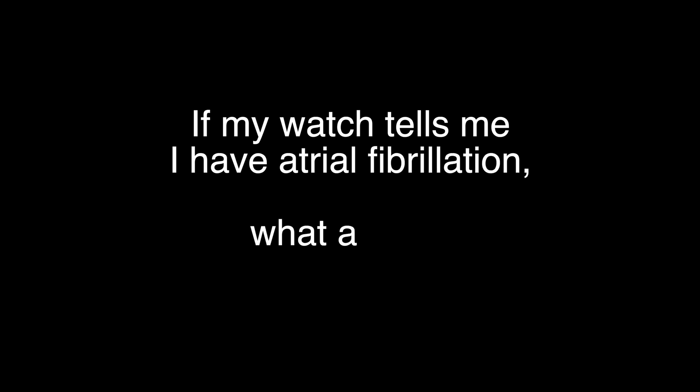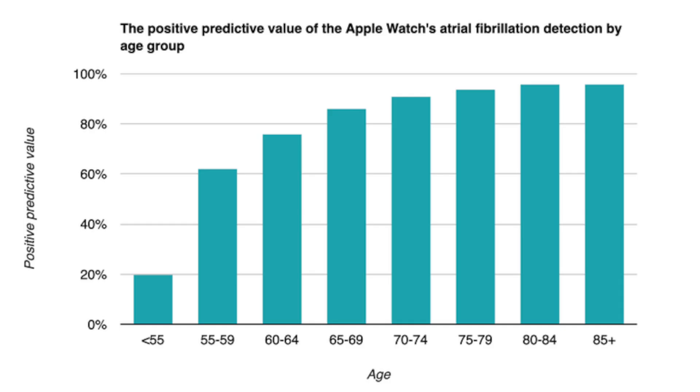Now the results are impressive, but as Dr. Daniel Yazdi notes, the answer to the question — if my watch tells me I have atrial fibrillation, what are the odds that it is correct? — is basically called the positive predictive value. Yazdi uses data from Apple's FDA patent submission and user guide to calculate its positive predictive value in different age groups. The Apple Watch is really good at detecting AF in older adults, but not that good at detecting it in people aged less than 55, who currently make up 90% of its user base.